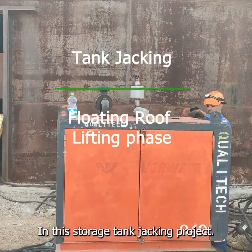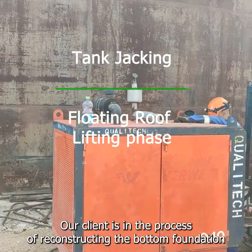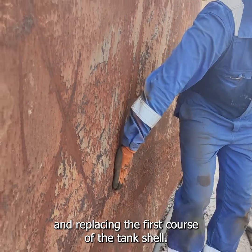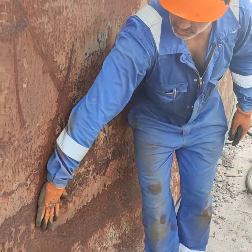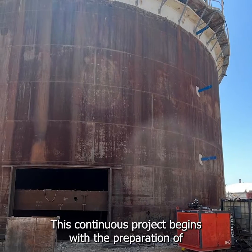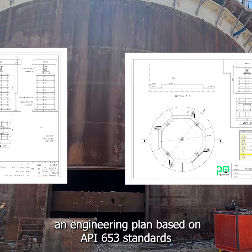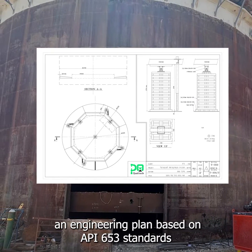In this storage tank jacking project, our client is in the process of reconstructing the bottom foundation and replacing the first course of the tank's shell. This continuous project begins with the preparation of an engineering plan, based on API 653 standards, for the lifting of the floating roof.